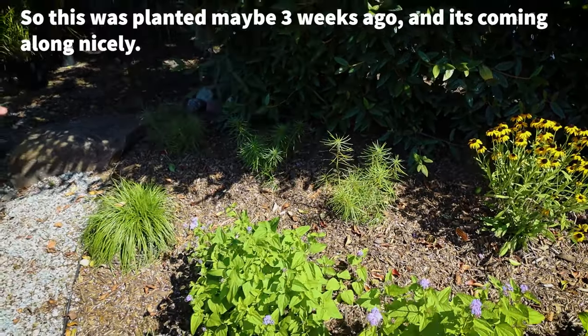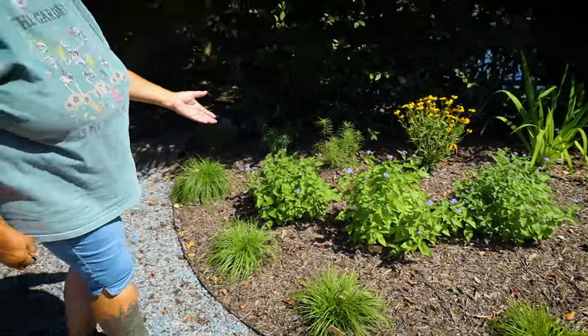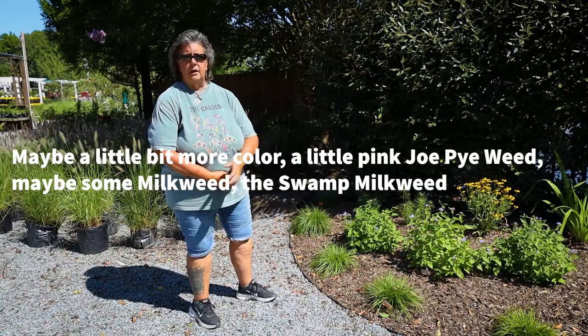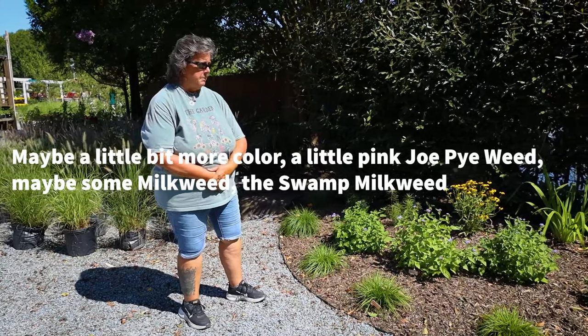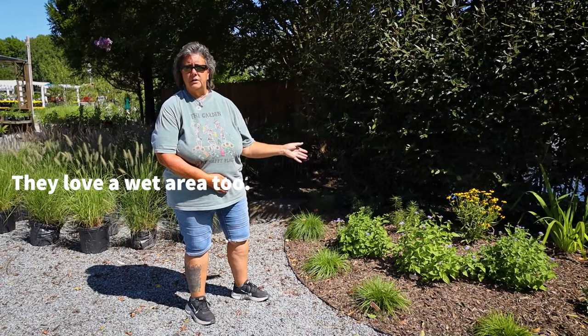So this was planted maybe three weeks ago and it's coming along nicely. Sometime next spring we'll probably add a few more things — maybe a little bit more color, a little pink Joe-Pye weed, maybe some milkweed. The swamp milkweed — they love a wet area too.